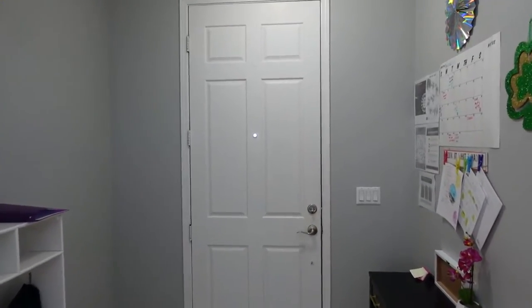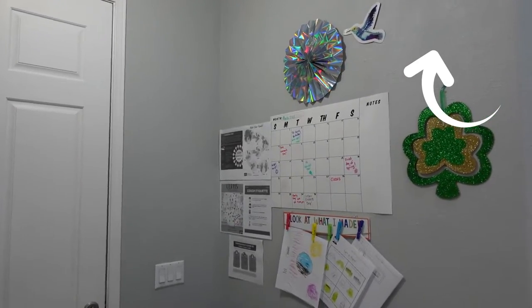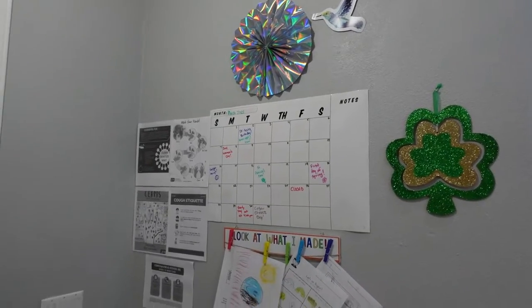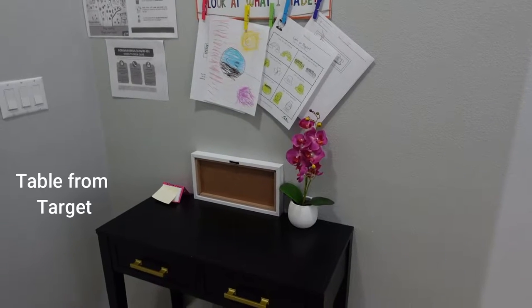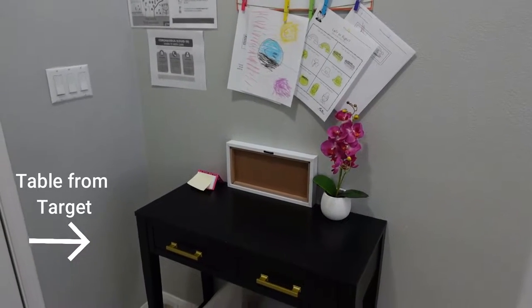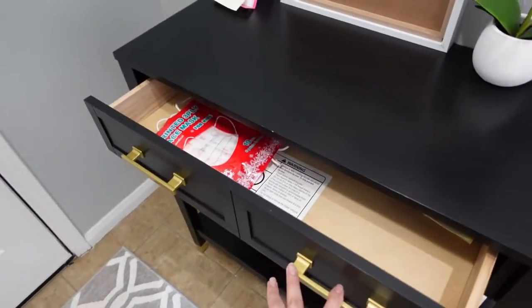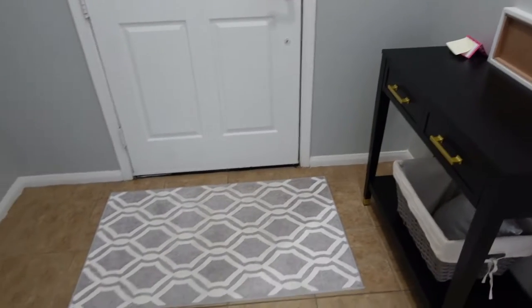We're going to start off in my entryway. I do have a tour from last year, so I will link it if you want to go watch that. But this is just pretty basic. We have the calendar for the month. I like to post some of the work the kids are doing. I flipped that around because it has my business name on it. I have some business cards.